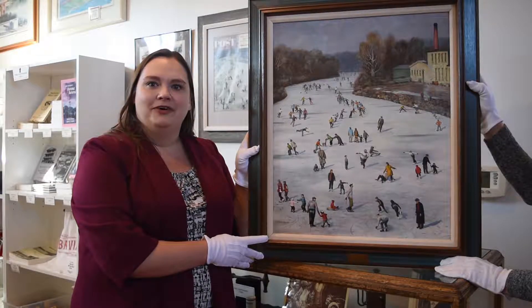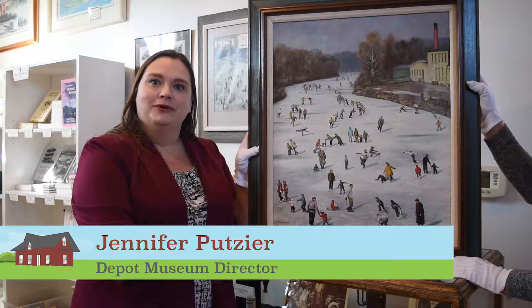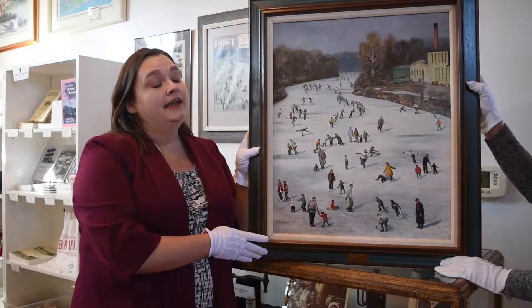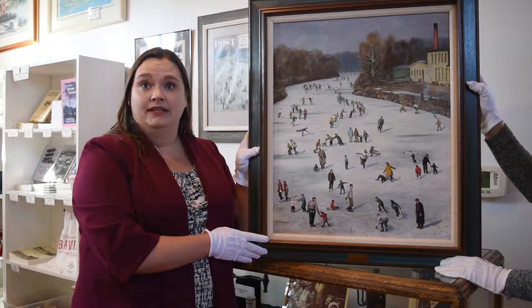Hello and welcome to Unlocking the Vault at the Batavia Depot Museum. My name is Jennifer Patzier and I'm the director at the Depot Museum. Today we're going to talk about this painting that Batavians know and love: Fox River Ice Skating by John Falter. It was painted in 1957 and it graced the cover of the Saturday Evening Post on January 11, 1958.